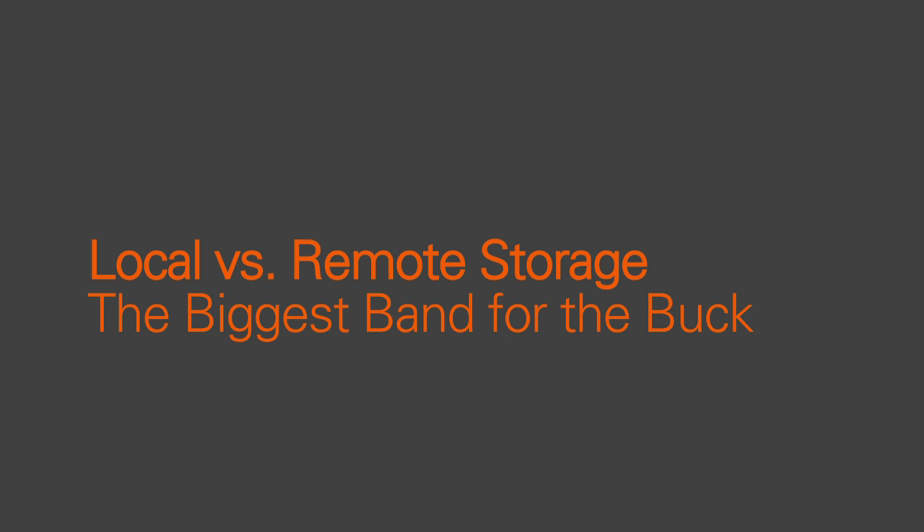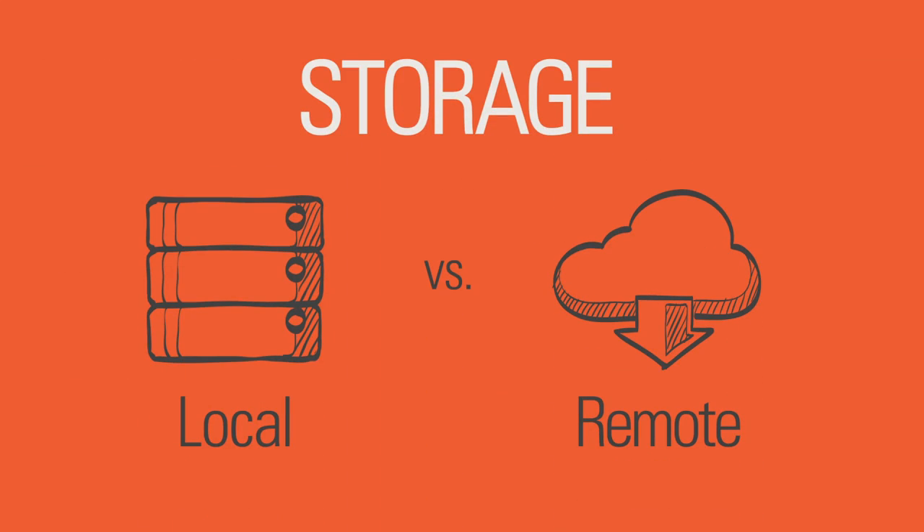Today we're discussing why it's much better to store your work on local hard drives instead of using remote hard drives, also referred to as cloud-based storage. We all have large amounts of pictures, documents, music, and other media that need to be stored on hard drives. Where those hard drives are located can make a big difference to the accessibility and safety of your files.